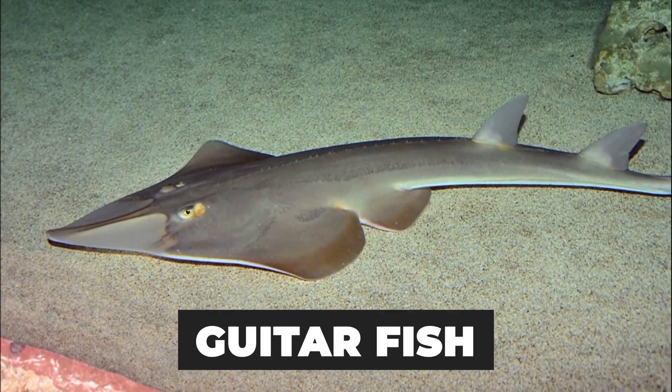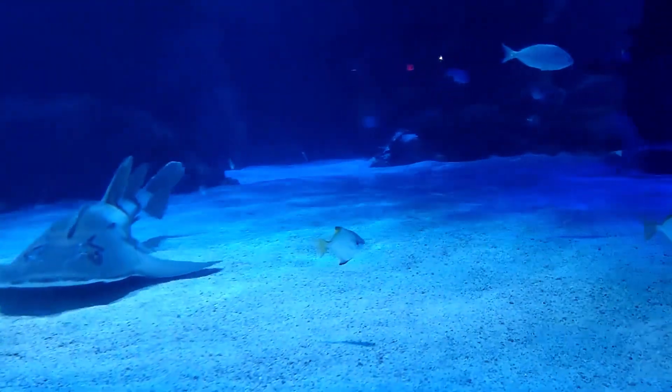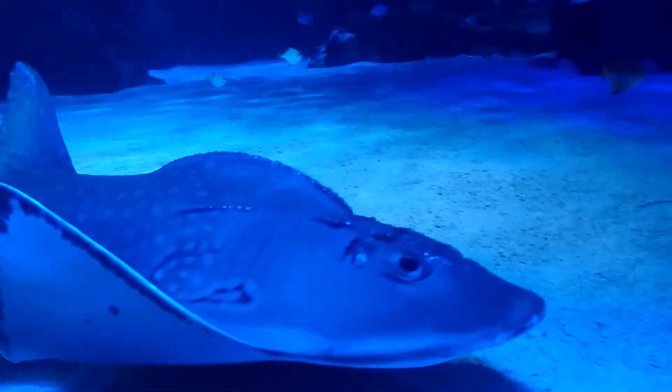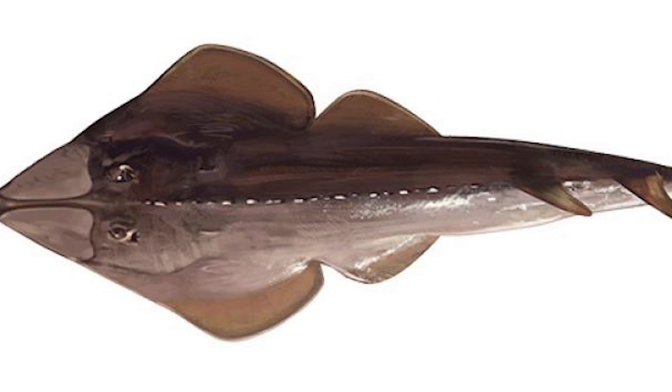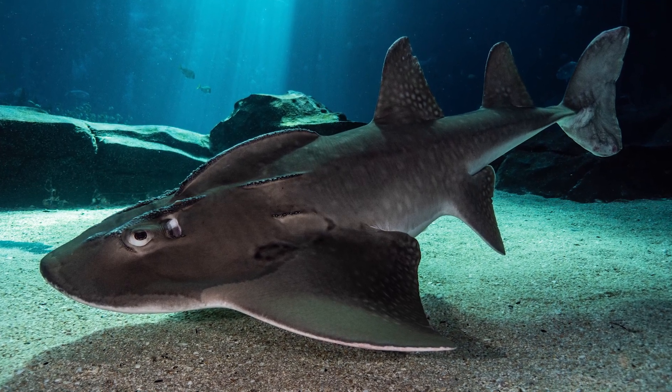The common guitarfish, also referred to as the Atlantic guitarfish, is an intriguing animal that lives in the Atlantic Ocean's coastal waters. Many marine enthusiasts are interested in it due to its distinctive appearance and impressive abilities. Here are the top 10 characteristics of the Atlantic guitarfish that make it a noteworthy species.